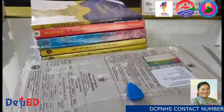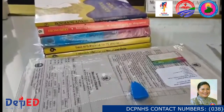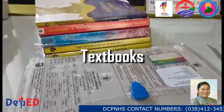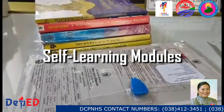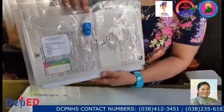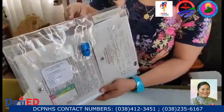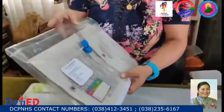So what are included in the learning packets? The learners will receive textbooks as supplementary instructional materials and the printed self-learning modules. This is now the learning packet in focus, which our learners will receive for the duration of the school year or until when face-to-face is allowed.